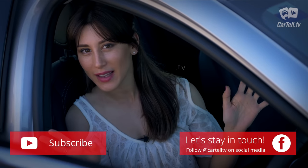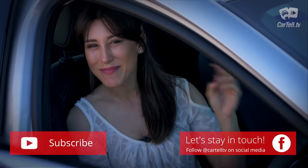Thanks for watching Cartel TV and as always — subscribe, like, share, eat tacos. Peace!